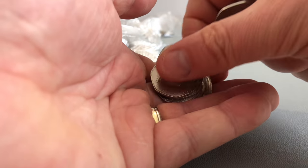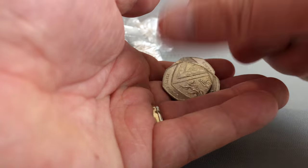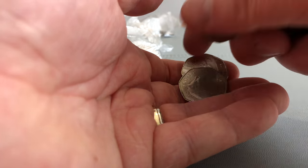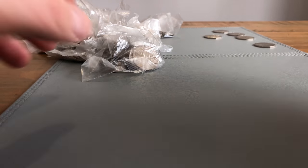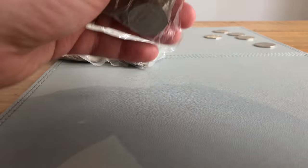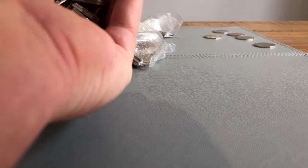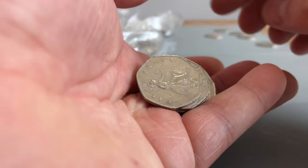Got my little helper off screen looking at the dates as usual. See if we can find any of the missing ones - we've got 2009 shield, so we need 2010, 2011, and 2016. And then the lesser-minted 2008 Britannia, and then any of this year's coins.